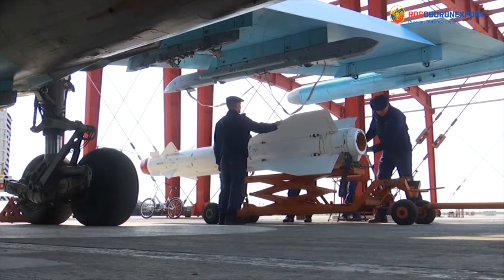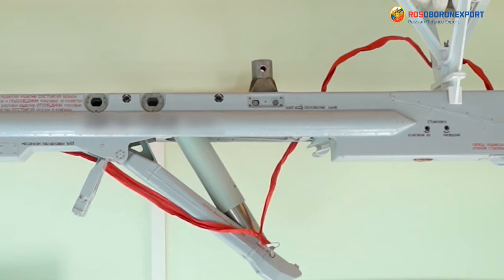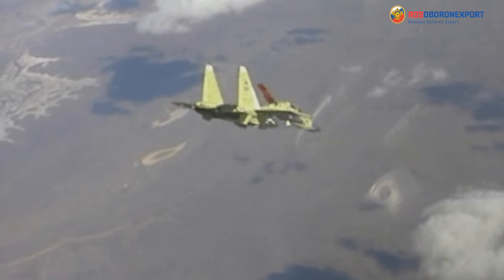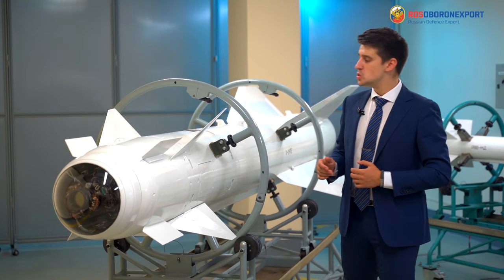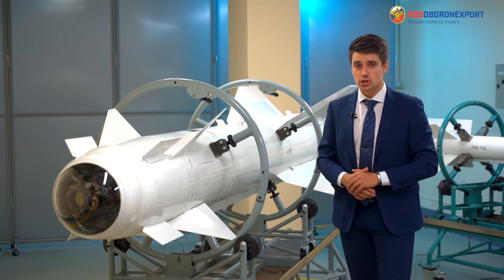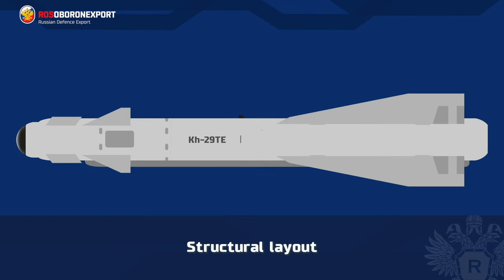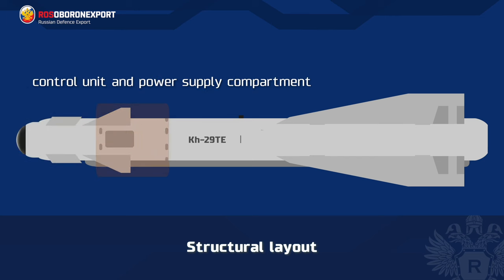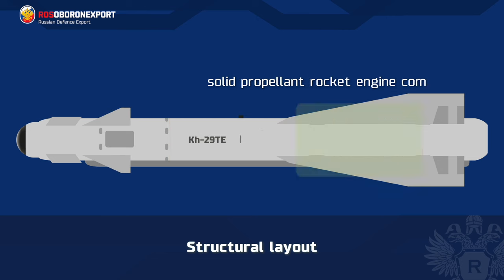Suspension and application of the KH-29TE missile, its connection with onboard systems of the aircraft carrier, air transportation, firing, and emergency dropping are all carried out using an aircraft eject launcher AKU-58AE. The structural layout of the missile includes a TV homing head, control unit and power supply compartment, contact fuse and warhead compartment, solid propellant rocket engine compartment, and a gas supply unit.